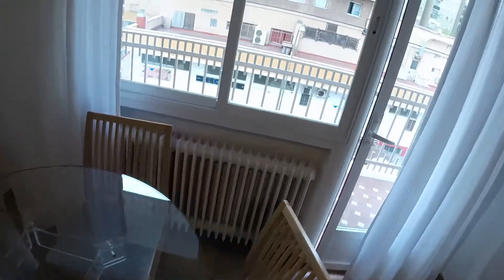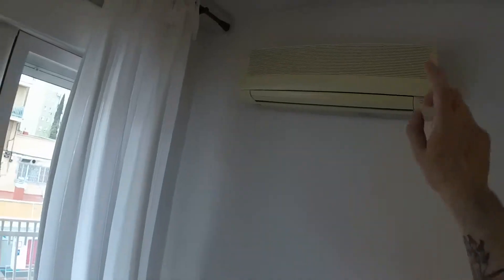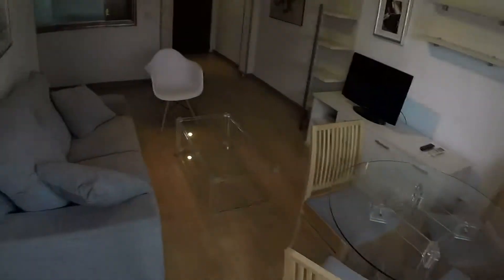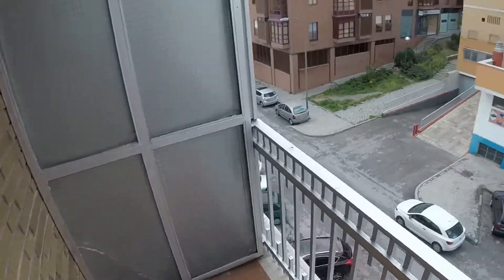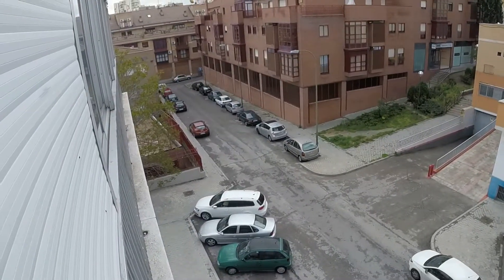Under the window we have heating, and we have heating in every room in the house. This is the air conditioning. We have silence and the house is bright — although we have a cloudy day today here in Madrid — and this is the balcony. Those are the views.